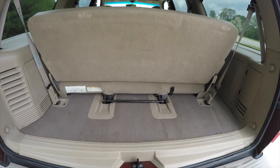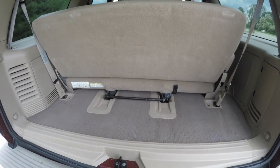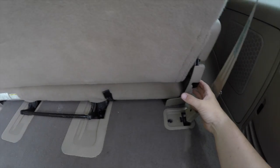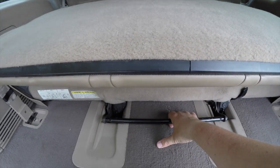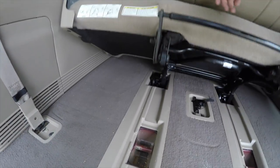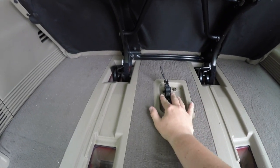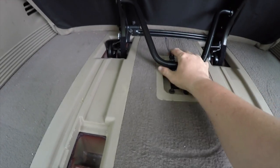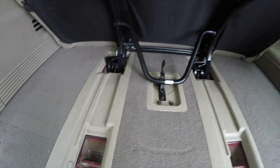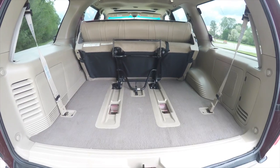With the third-row seat up, the luggage area is minimally useful, but the seat does fold. To fold it, lift up on the lever, then grab onto the bar and lift up. To completely secure it, lift the latch mechanism up and pull that part of the bar down — that'll pop into place to firmly latch it. The third-row seat can also be completely removed.